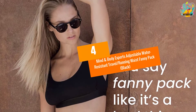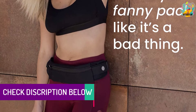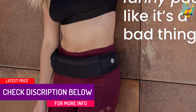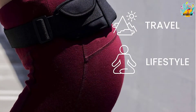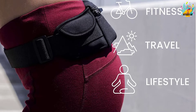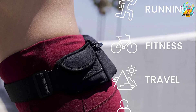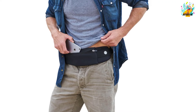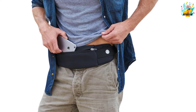At Number 4: Mind and Body Experts Adjustable Water Resistant Travel Running Waist Fanny Pack, Black. This waist bag will never get you disappointed. It compactly holds most of your accessories. It is suitable for waist sizes between 28 inches and 45 inches. The belt is adjustable up to 60 inches. This waist bag is suitable for cycling, running, or even jogging as it's light. You wouldn't worry about losing your valuable items because it safely tucks them in the zippered compartments. The main compartment is spacious enough to hold most of your items.